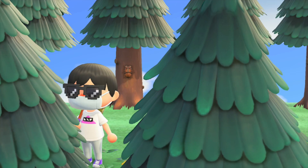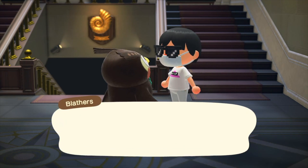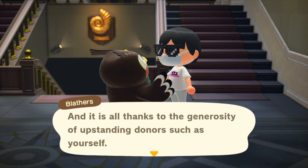I also want to donate this to Blathers so I can complete the bug part of the museum. I also got the letter from the faraway museum telling me that I get the golden nut recipe. Thank you guys for watching, hope you guys enjoyed the video, and until next time, see ya!